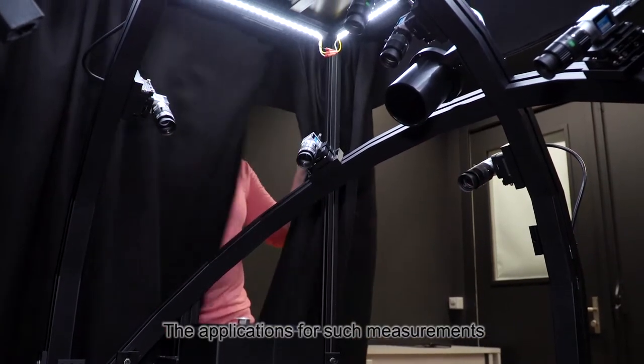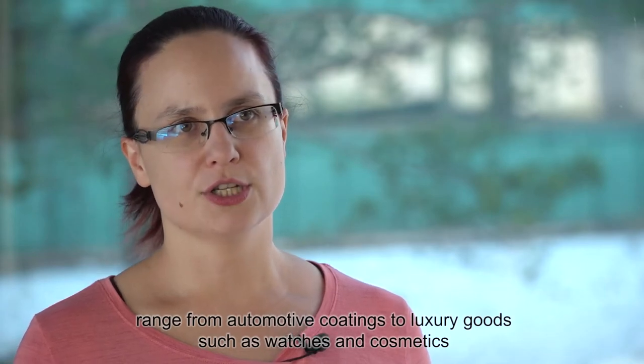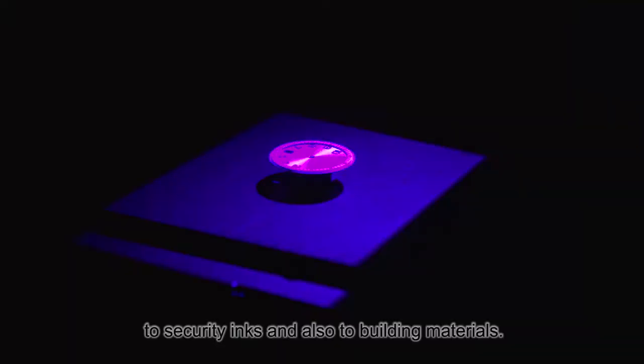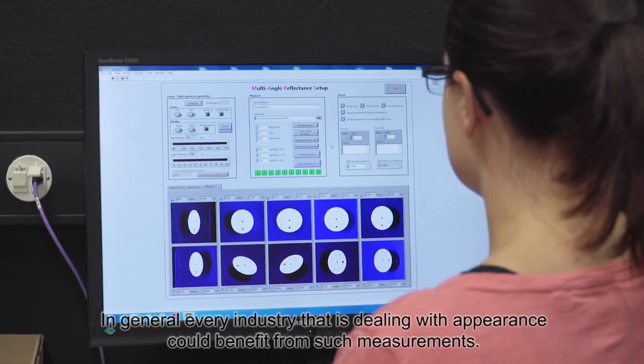The applications for such measurements range from automotive coatings to luxury goods such as watches, then to cosmetics, to security inks and also to building materials. In general, every industry that is dealing with appearance could benefit from such measurements.